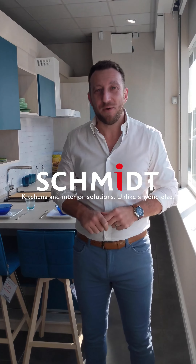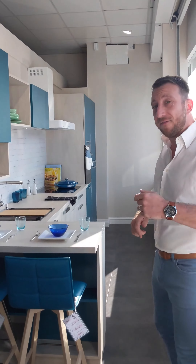Morning everyone, I'm Charlie from Schmidt Kitchens in Wimbledon. I just wanted to record a quick video today because I know that some people think that we're an expensive kitchen company. I'm here to tell you we're not. In fact, we've got kitchens from just eight and a half thousand pounds including appliances and worktop. This is one of them over here, come and have a look.